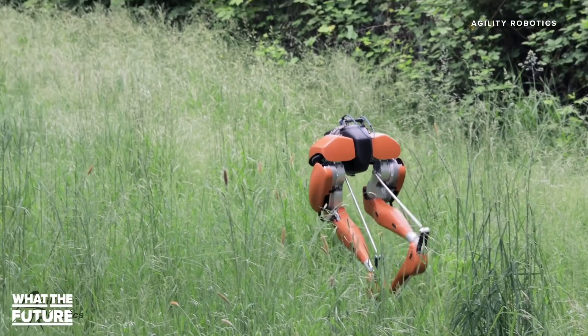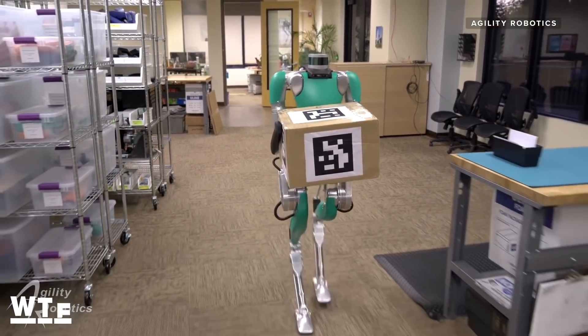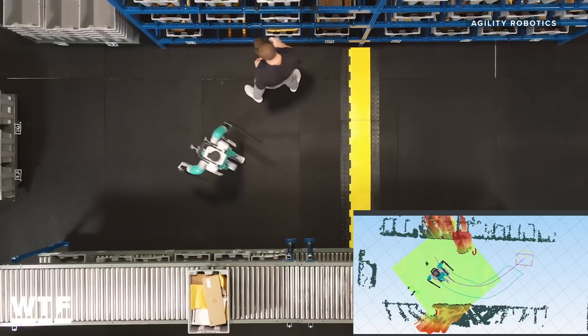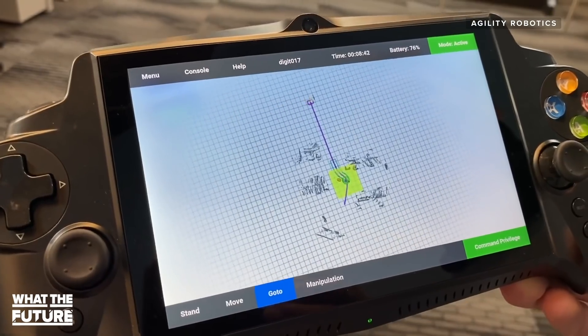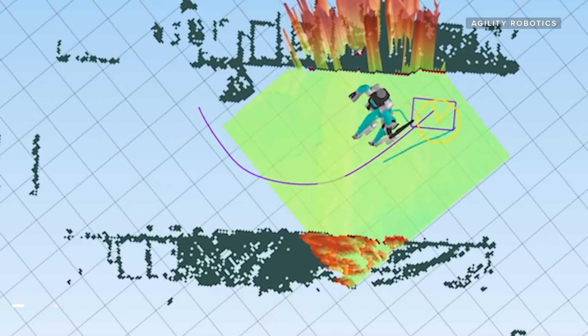To help it navigate different work environments, Digit includes two kinds of computer vision. There's a set of depth sensors that give an idea of all the surface planes in the immediate vicinity — right in front and down — allowing the robot to know where it can step or place its manipulators to pick something up or move something. There's also a lidar sensor on board, which has a much longer range and tells it where the walls are, where people might be, and allows it to localize itself within a map and know where it is.